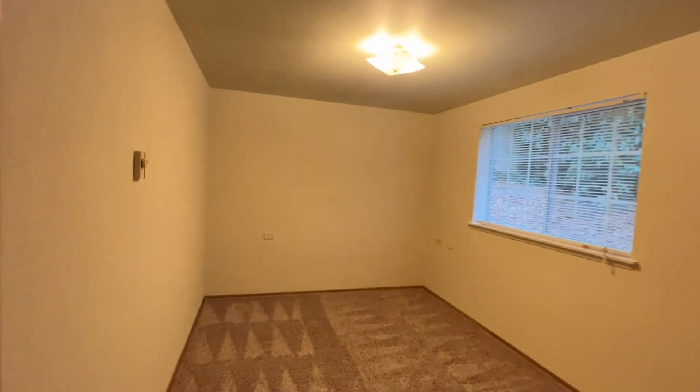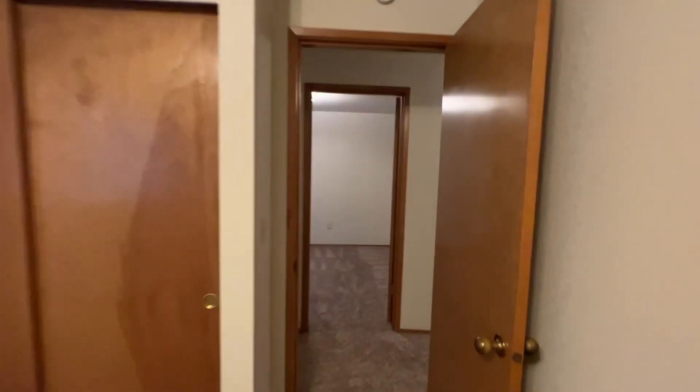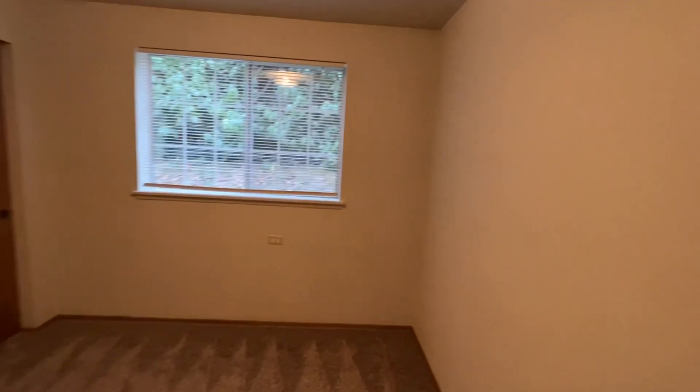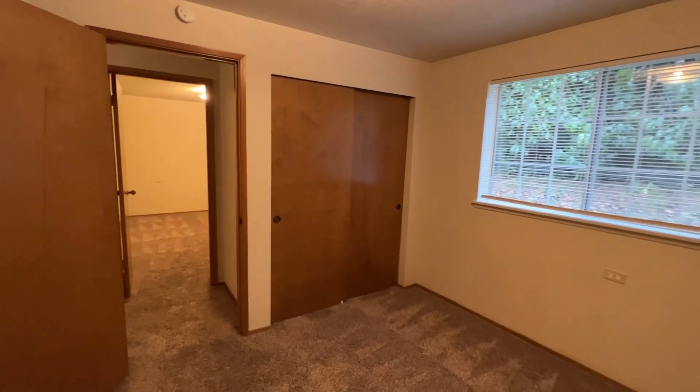The two bedrooms — we're going to start with this one off to the left, and the last bedroom. In both of these rooms the windows face the back of the unit, where it backs up to some shrubs.